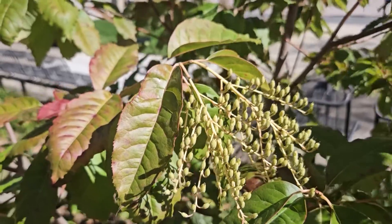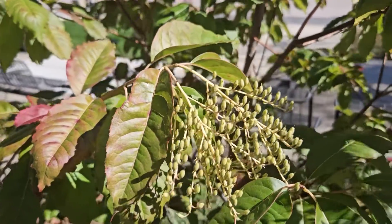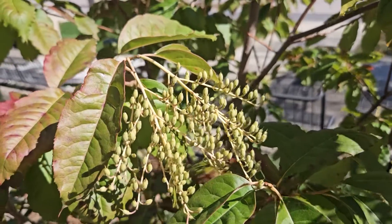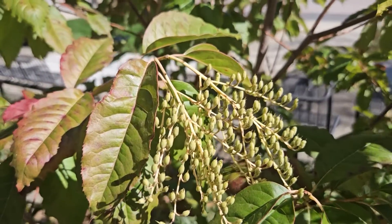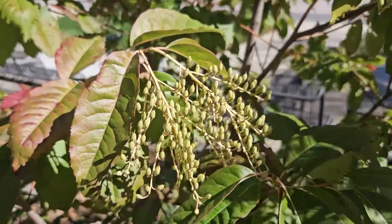Sourwood is a lover of more acidic sites, and so in some places in Indiana it doesn't necessarily do as well with some of our basic soils. Soil acidification or picking a site with good acidic soil is oftentimes important for sourwood to do well.